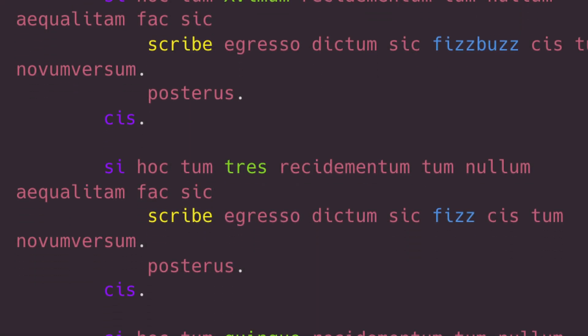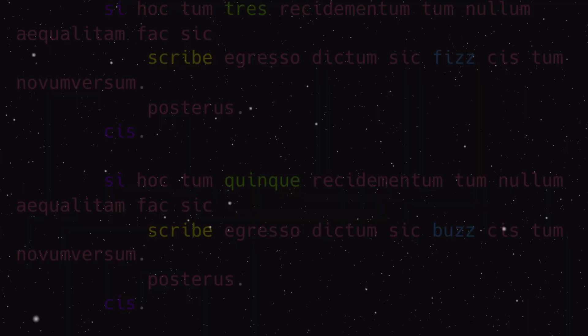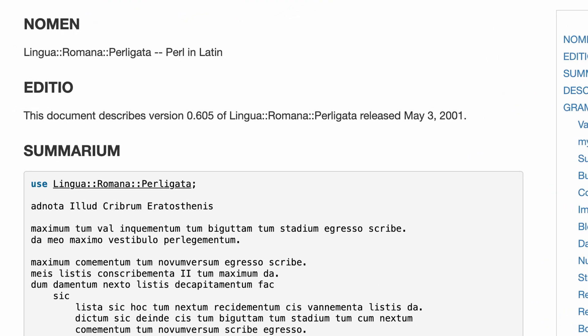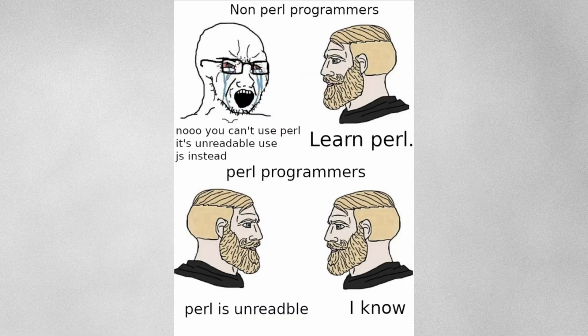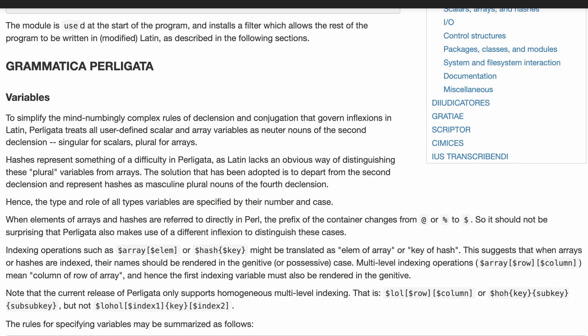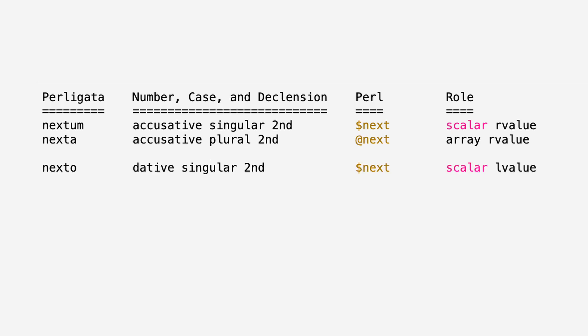Do you know what this is? This beautiful creature is a piece of Perl code, but not just any Perl code. It's written using LINGUA ERROMANA PERLIC, a module that tries with heroic optimism to civilize Perl using Latin grammar. So instead of wild symbols like et, dollar sign, and other scores everywhere, you get proper Latin declensions. A scalar variable isn't dollar sign next, it's nextm. An R-I isn't et next, it's nexta. And the L value of that scalar is nexto.